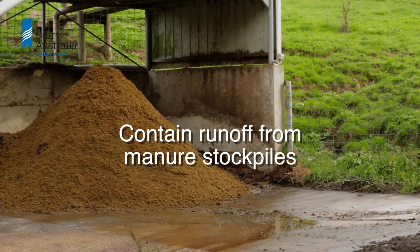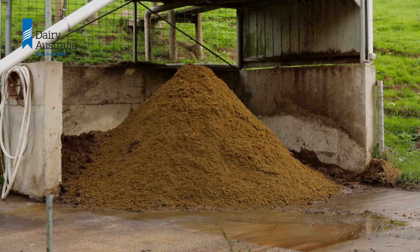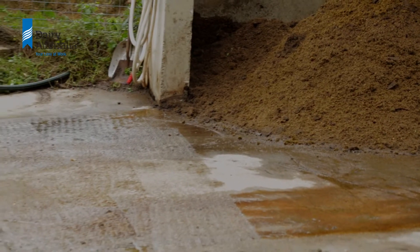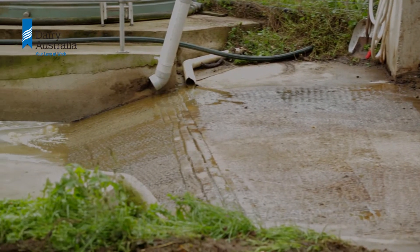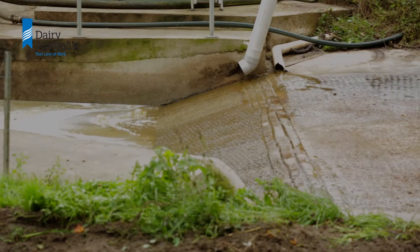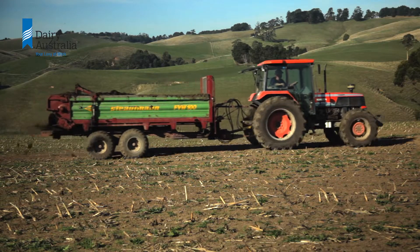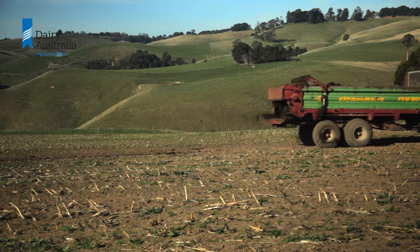Contain runoff from manure stockpiles. Manure needs to be stored on an impound surface well away from waterways. Runoff from a stockpile is likely to have high levels of nutrients, so if it enters surface waters or is lost from the property boundary this would be non-compliant. Consider spreading manure directly when conditions suit rather than stockpiling it.